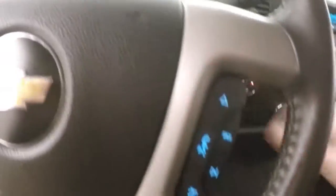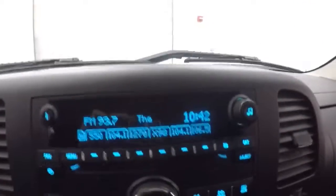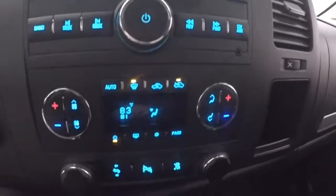Truck fires right up. Got your stereo controls, dual climate control, remote start capable. Let's go look underneath the hood.